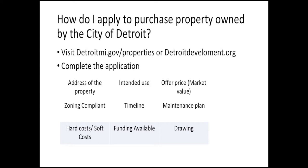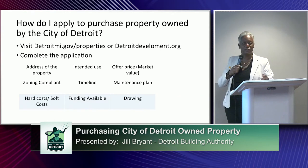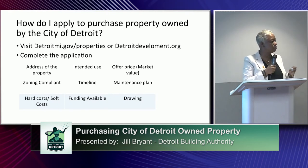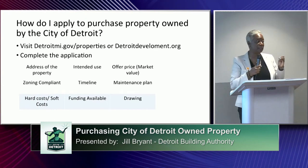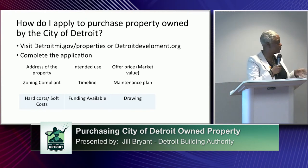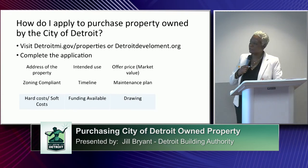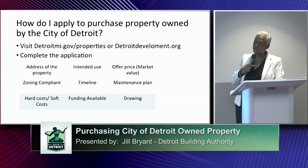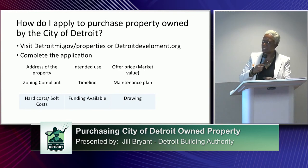If there's a maintenance plan, include that. You will need to include hard and soft costs — your architectural costs, your cost to acquire the property, and funding available. There is a slot on the application to indicate funding available for the project. We aren't trying to figure out exactly how much money you have in the bank, but that you do have funding available to do what you want to do. The city wants to put these properties in the hands of people who can do what they say they can do. If you can provide a drawing — it doesn't have to be expensive — just give the city some visual idea of what you want to do.